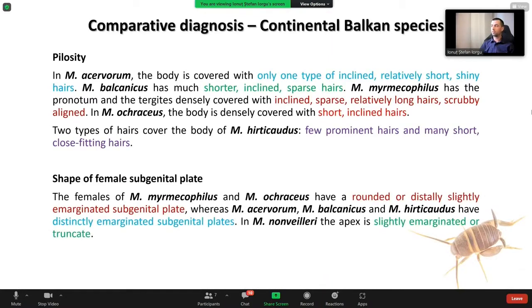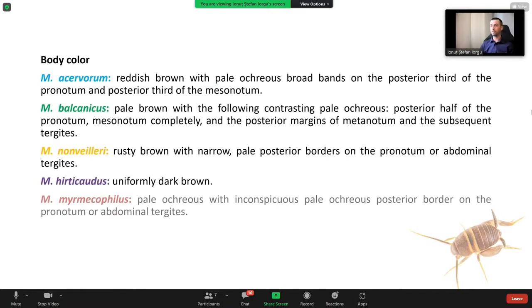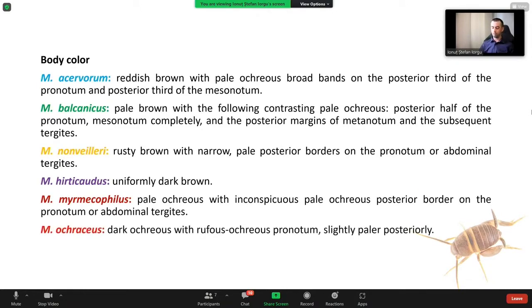How should we separate the continental Balkan species? We have about six known species so far, as Dragan told you before. The best ways seem to be by checking the pilosity of the body, the shape of the female subgenital plate, and the body color, which is the easiest way. For these species, it's better to show you photos.